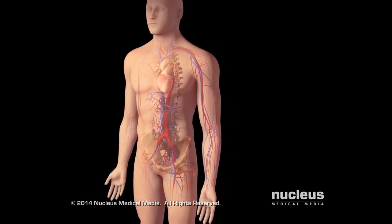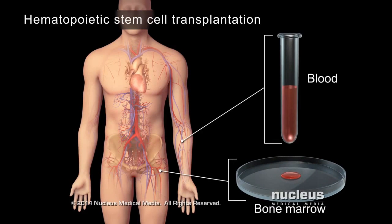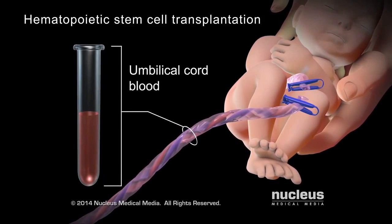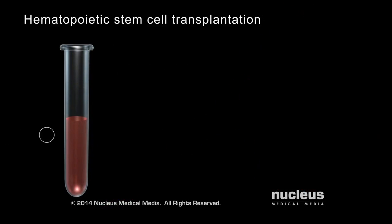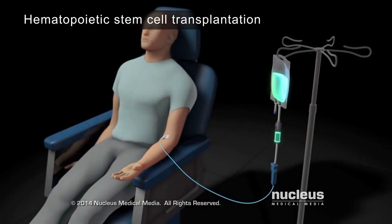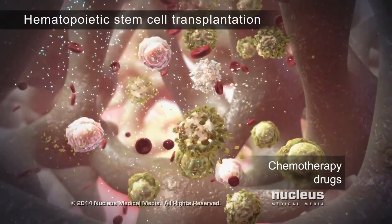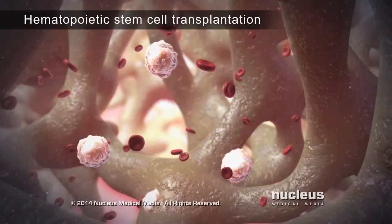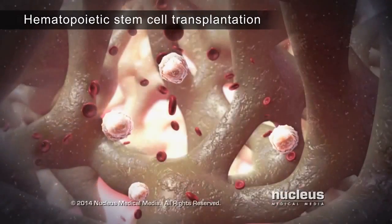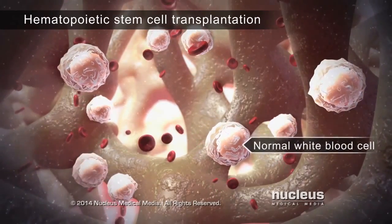In stem cell therapy for leukemia, called hematopoietic stem cell transplantation, a doctor will take a sample of blood or bone marrow from the patient or a donor. In some cases, donor blood may come from a baby's umbilical cord after it's born. These tissue samples contain healthy hematopoietic or blood-forming stem cells. Then, doctors will give the patient chemotherapy drugs or use radiation to kill the abnormal white blood cells and their stem cells. Once the abnormal cells are gone, the doctor will transplant the healthy hematopoietic stem cells from the tissue samples into the patient. These healthy stem cells will make new blood cells, including normal white blood cells, which will allow the body to fight off infections.